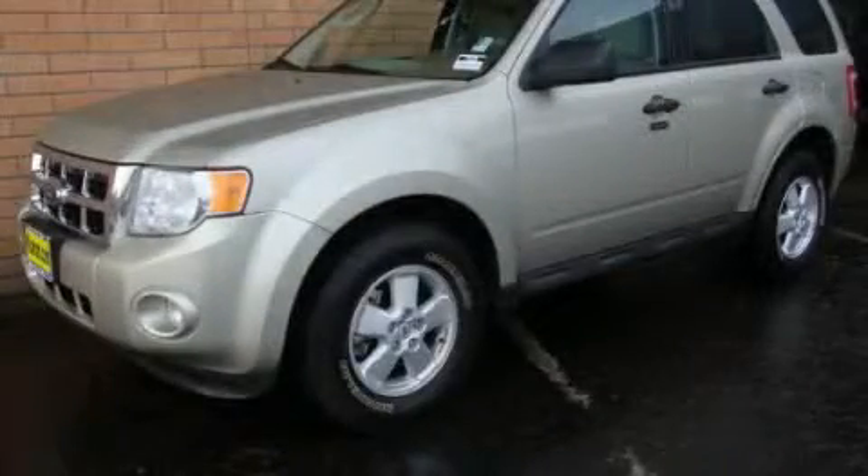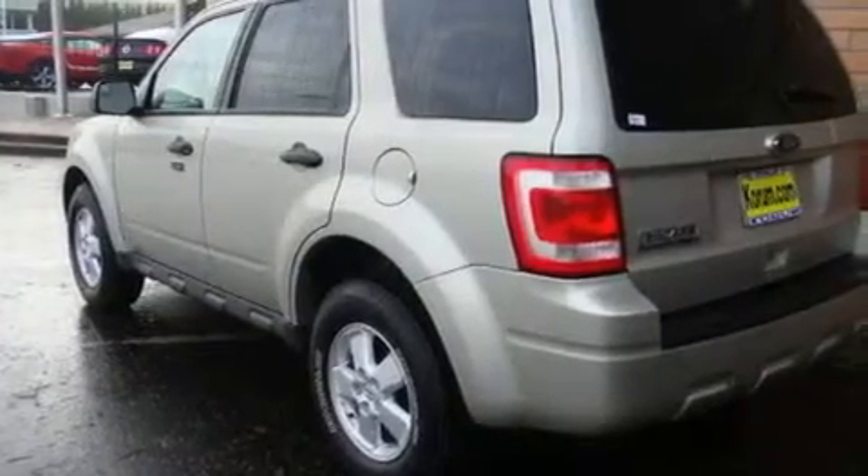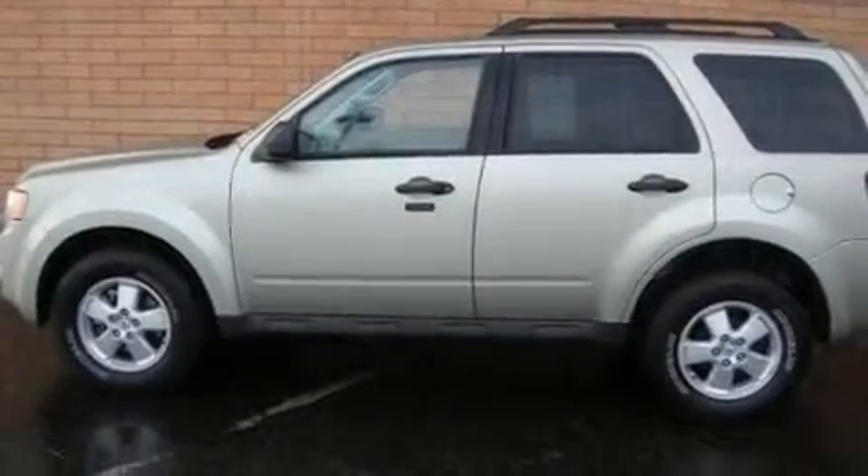This is a 2010 Ford Escape, functional utility for a modern lifestyle. It features a 3.0-liter, six-cylinder engine, an automatic transmission, and four-wheel drive.